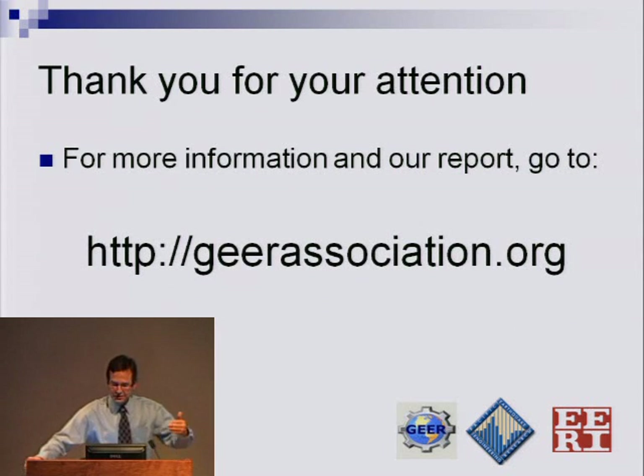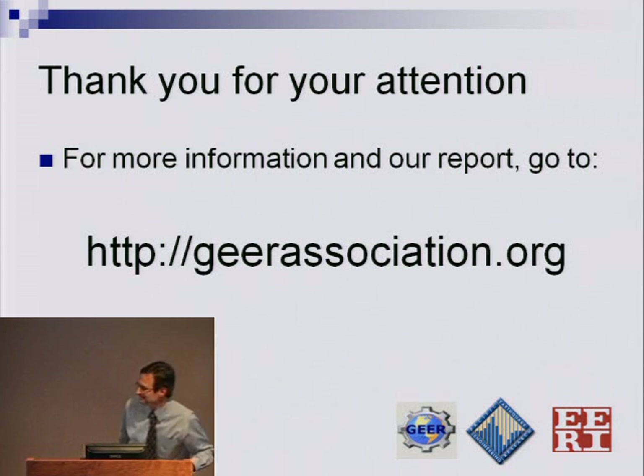With that, I'd like to thank you all for your attention. You can get more information from the GEAR Association website, and our report should be up shortly. Thank you.